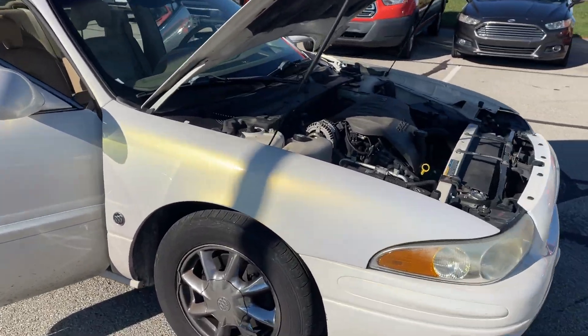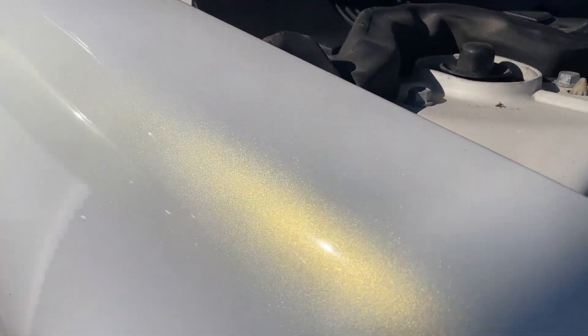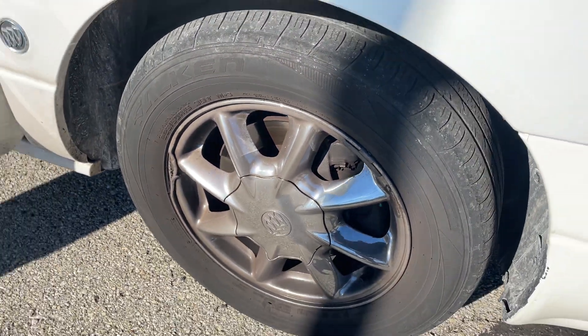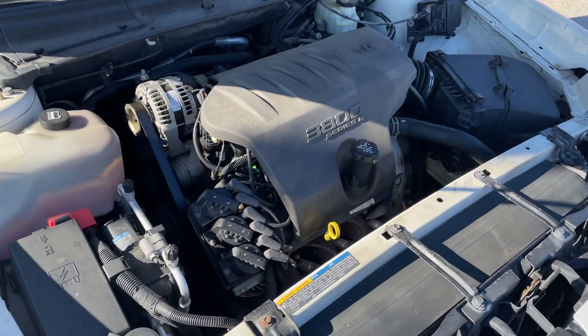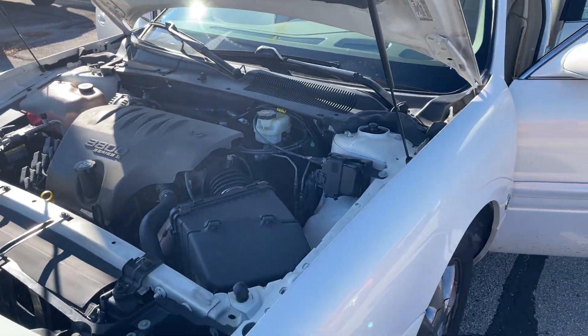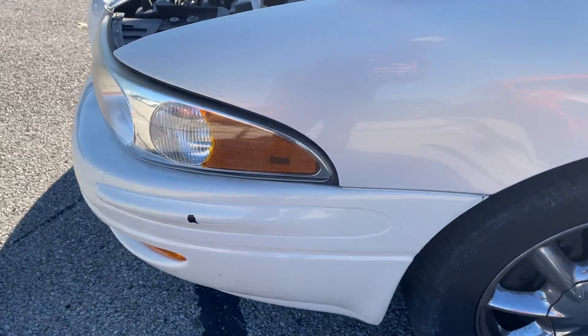2005 Buick LeSabre. I love this color, it's nice pearl white. You're gonna need some tires, they're pretty worn. Ran and drove great — normal Buick floating down the road, big heavy vehicle.